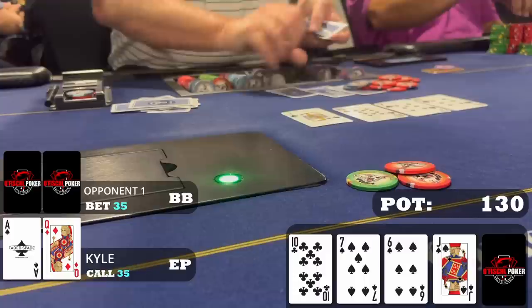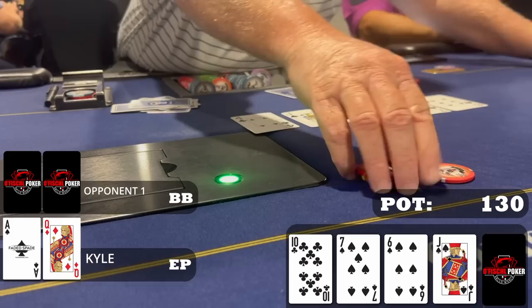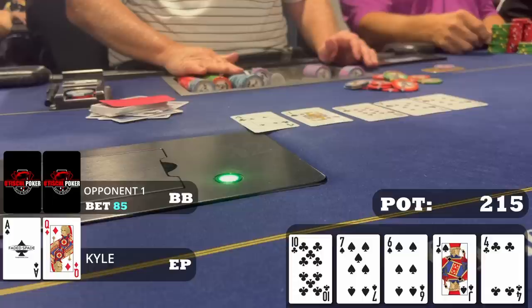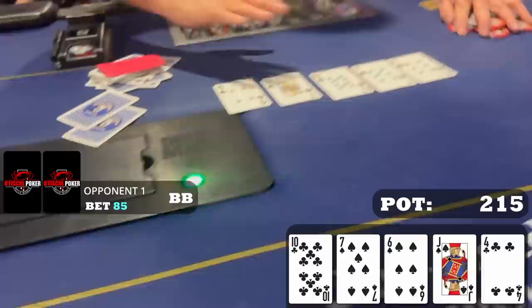The late player folds so we're heads up to the river, which is the four of clubs — we brick everything. My opponent bets $85. It's fine to turn your hand into a bluff here, but it's early in the session and this is the first hand I've played, so we let this one go and wait for a better spot. Although having the nut flush blocker, there's plenty of room to do something creative. Maybe on the next one.